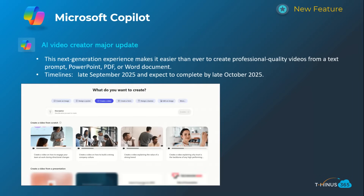The next one — I didn't actually realize Microsoft had this video generation capability built in. This announcement was about a major upgrade that makes it easier than ever to create videos, sourcing them from a text prompt, PowerPoint files, PDFs, and Word documents. You might play around with that and see how good it actually is. This will happen late September and be complete by late October.